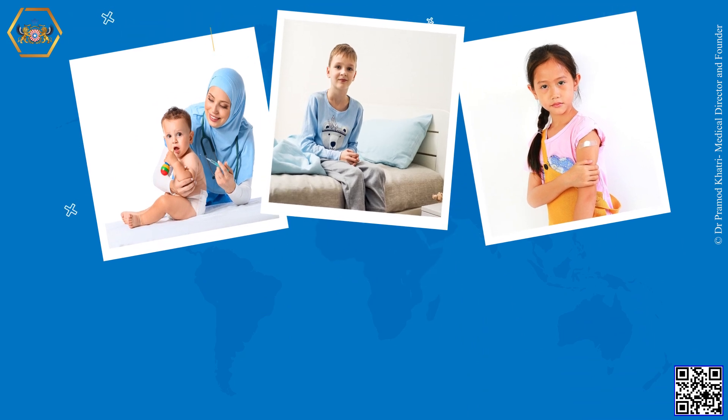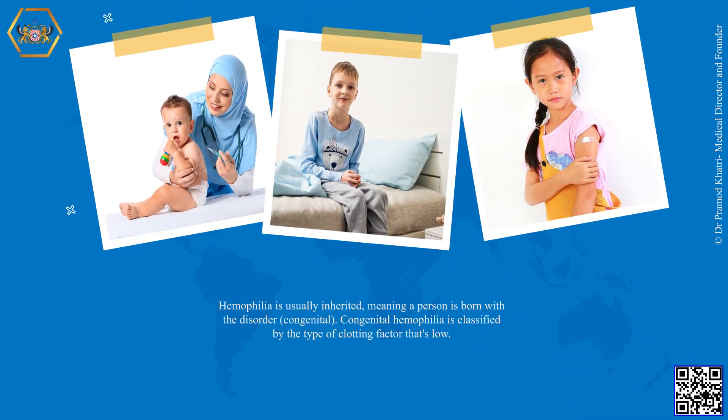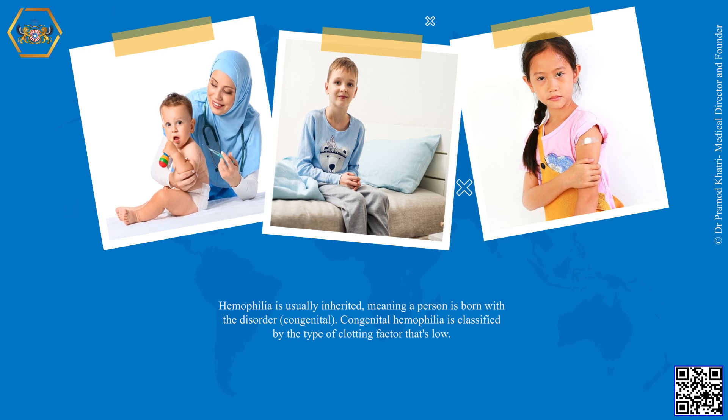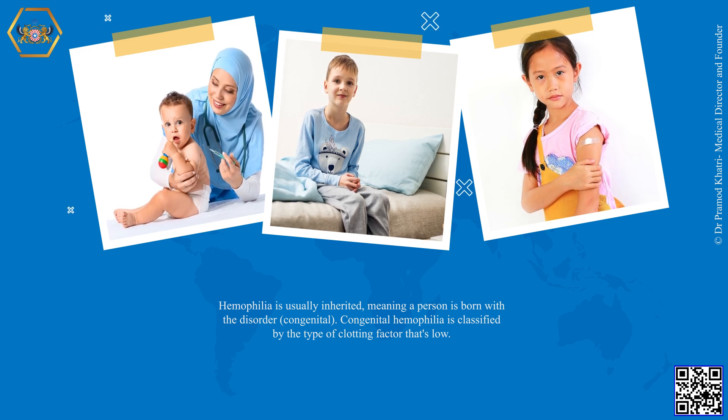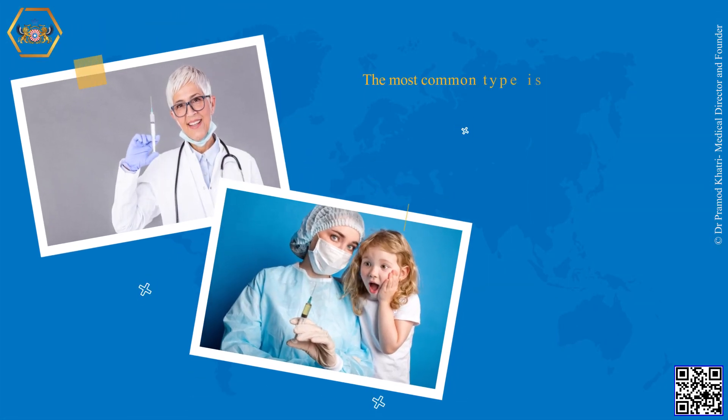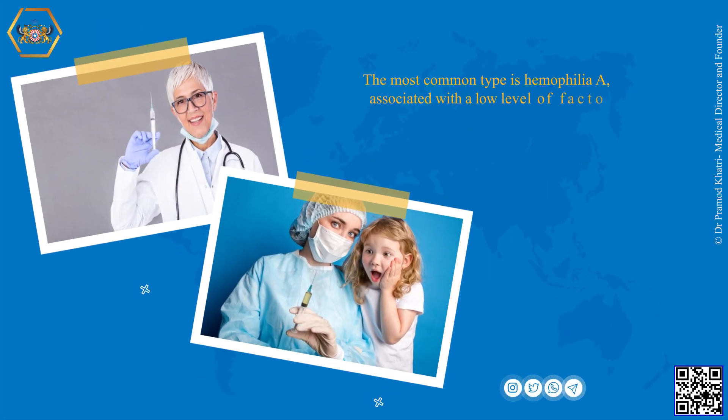Hemophilia is usually inherited, meaning a person is born with a congenital disorder. Congenital hemophilia is classified by the type of clotting factor that's low. The most common type is hemophilia A, associated with a low level of factor VIII.